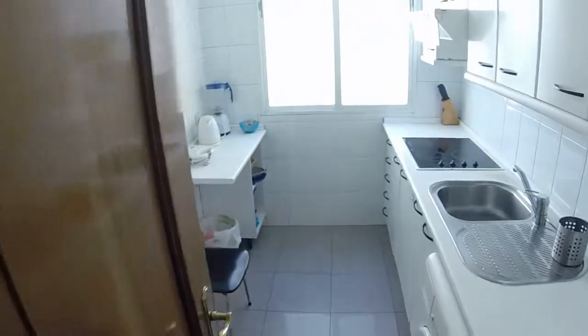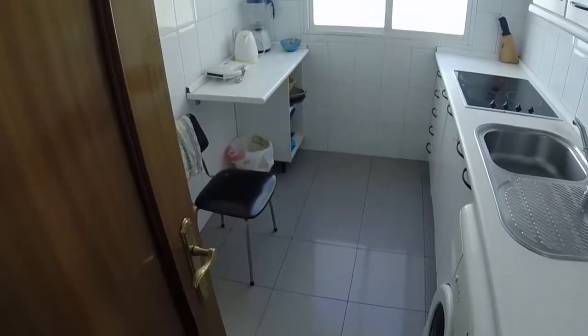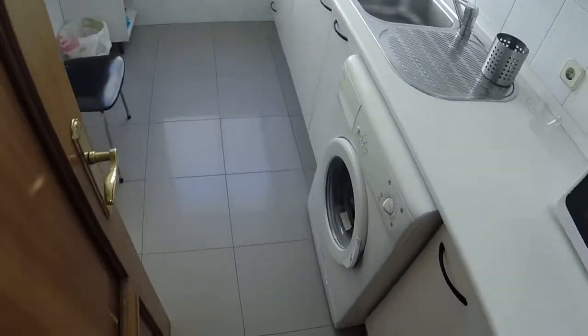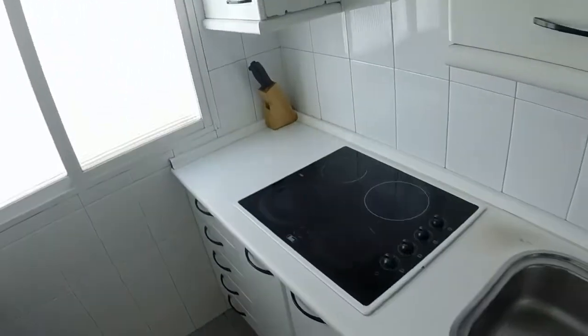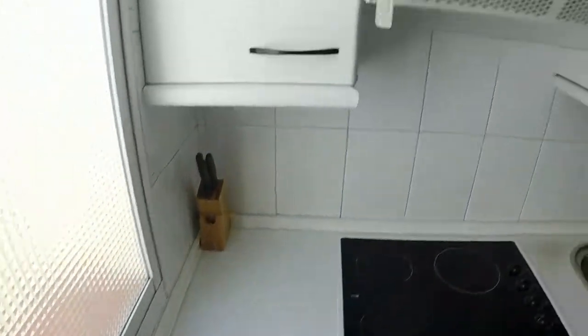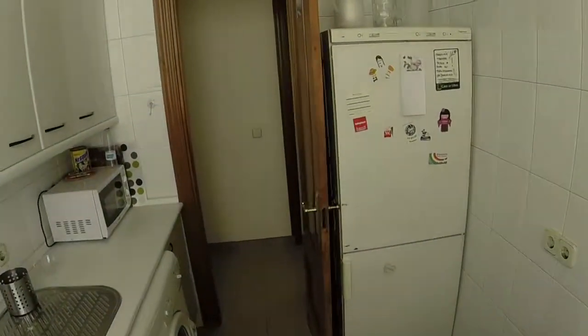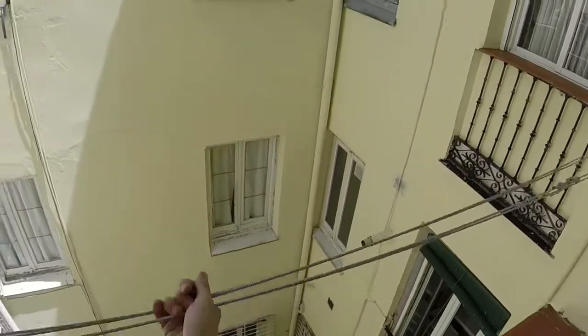Here is the kitchen. We can see we have a table, one chair, here is the washer. We have a microwave, a single sink, and an electric stove. We have a extractor, and here is the fridge, and we have this window with a view to the light well, and we have four cupboards.